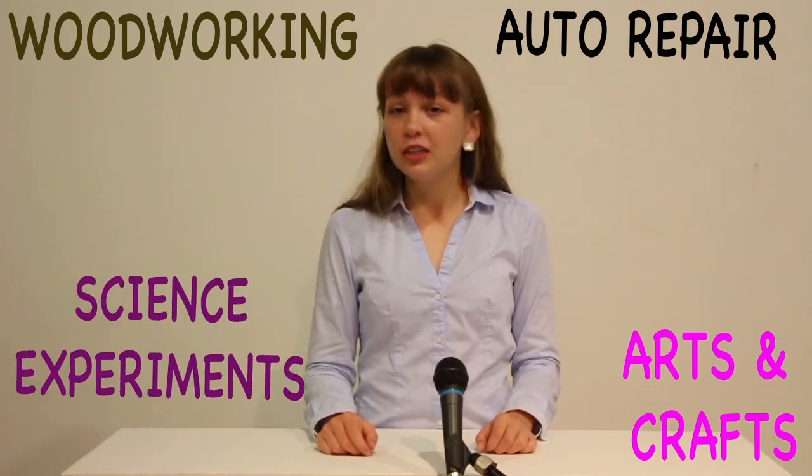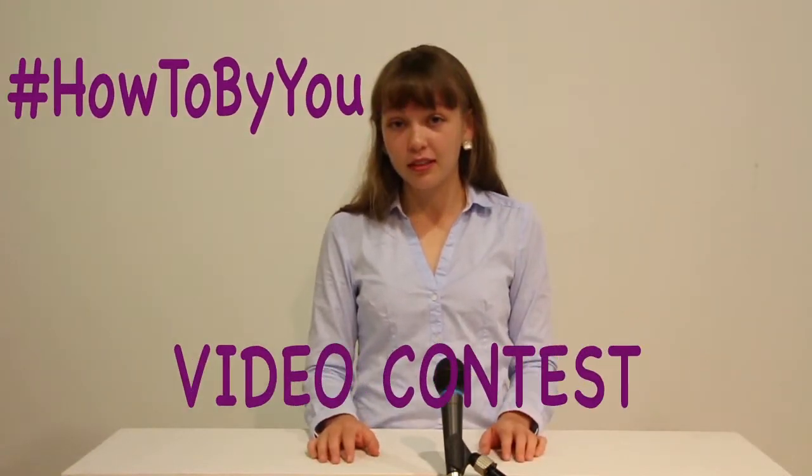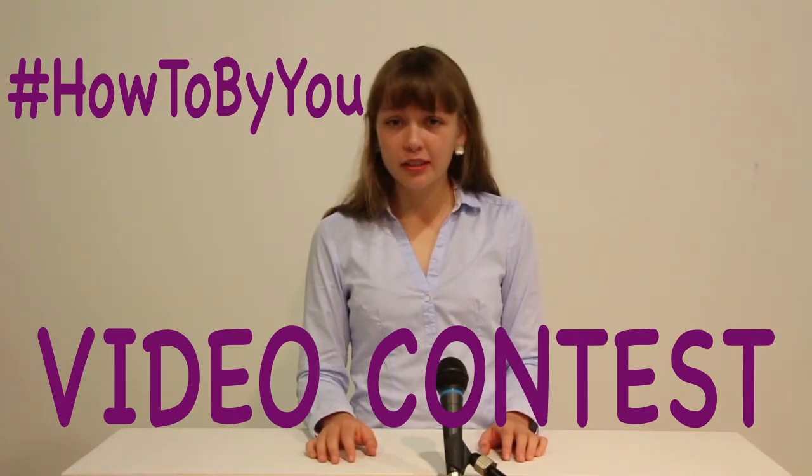You know stuff, important stuff. Stuff people ought to know. So why not share your knowledge with the rest of us by entering the How To By You video contest. But wait, making a video isn't part of your skill set? No worries, this how-to video on how to make a how-to video will help. You'll be a pro in just two minutes and 45 seconds.